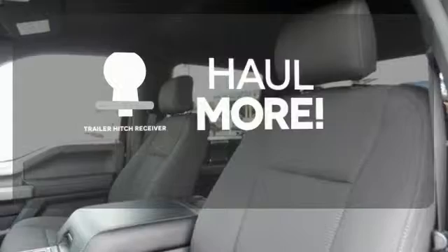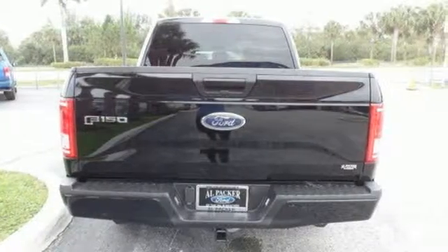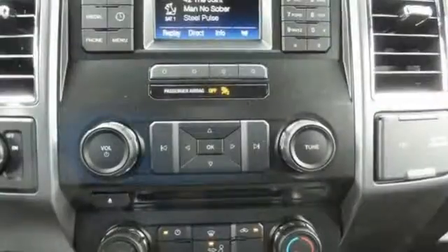Whether for work or play, the trailer hitch receiver has you ready for anything. Brawn, safety and fuel efficiency — this F-150 is a smart choice.